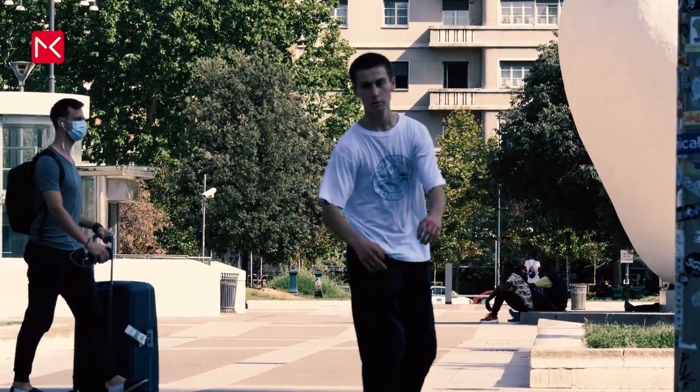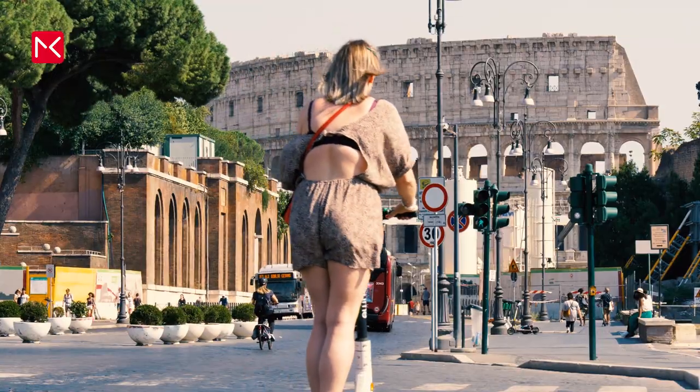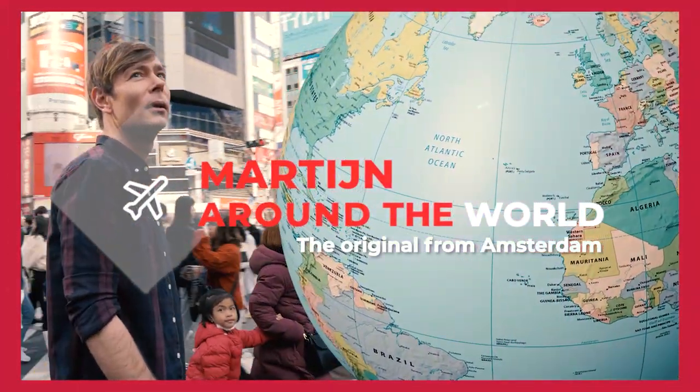In this video, we go from the north to the south. Hi, I'm Martijn, and this time I show you great cities in Italy.